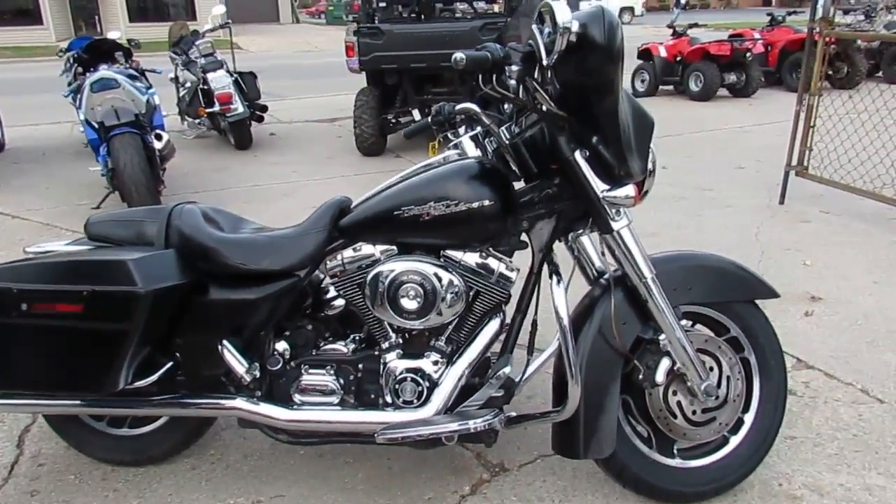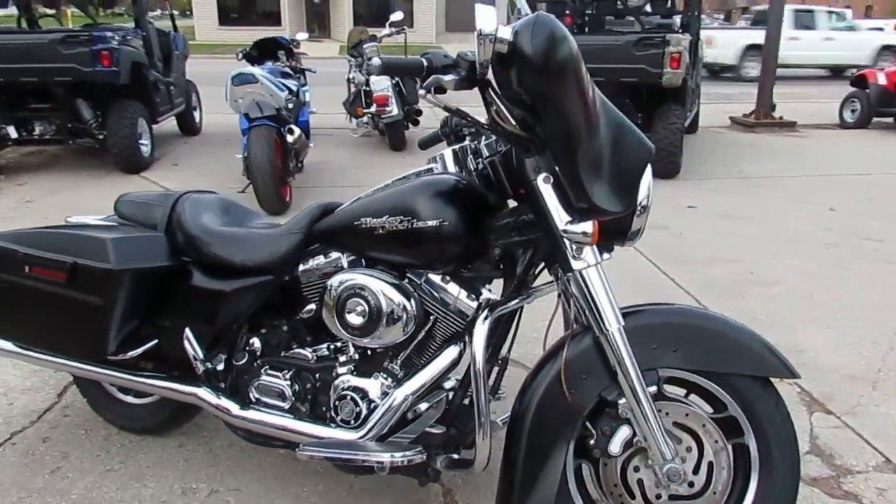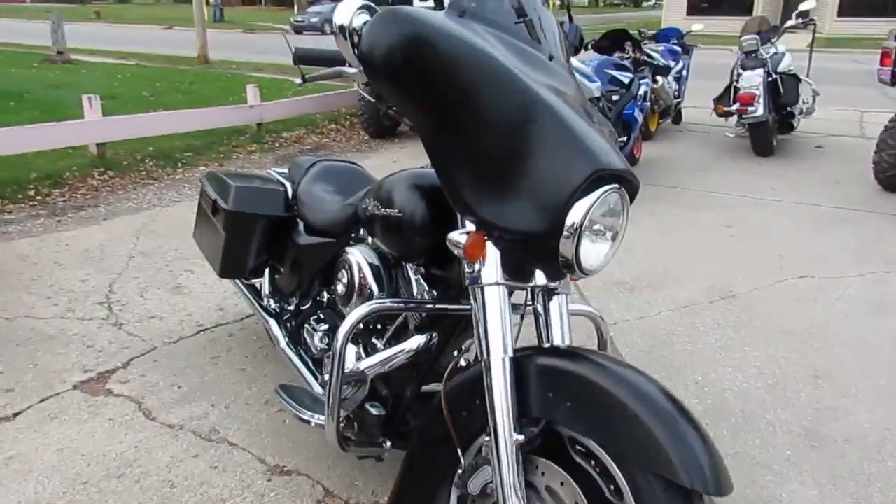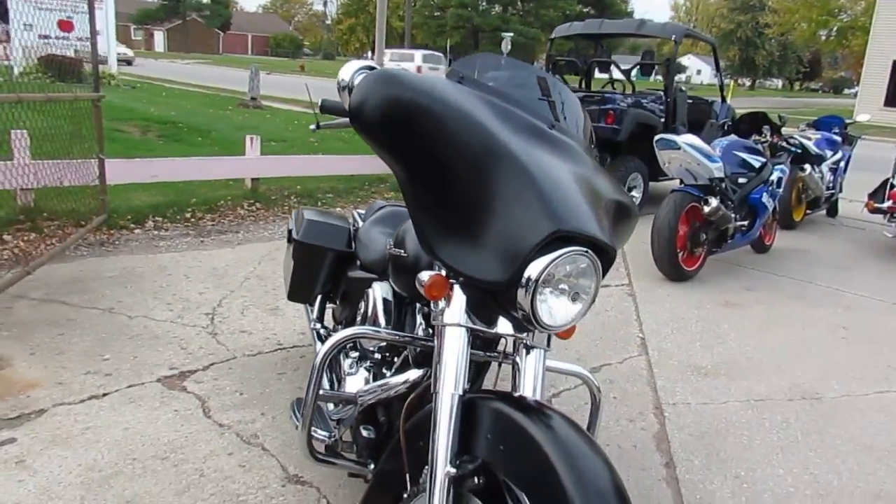Hey guys, it's Andrew with Approval Powersports. I'm out here doing some videos on the used Harley-Davidsons we got. I think we're the used Harley-Davidson headquarters in the Midwest — we got about 200 of them in the showroom right now.